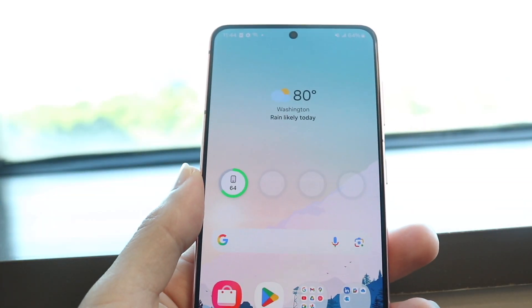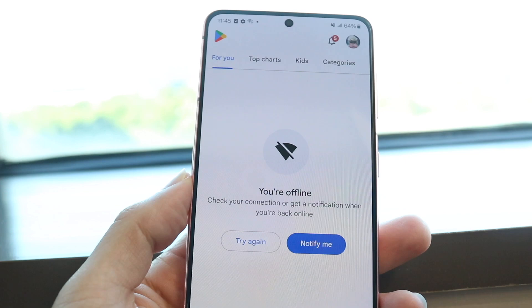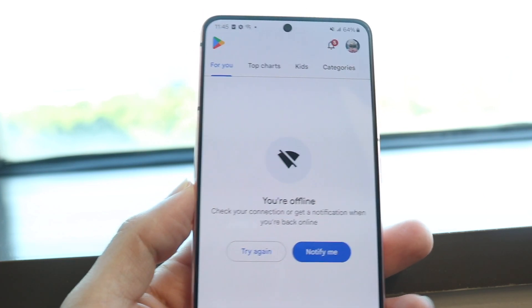You might be in a situation where your applications are downloading very, very slow inside of the Google Play Store on your Android phone.